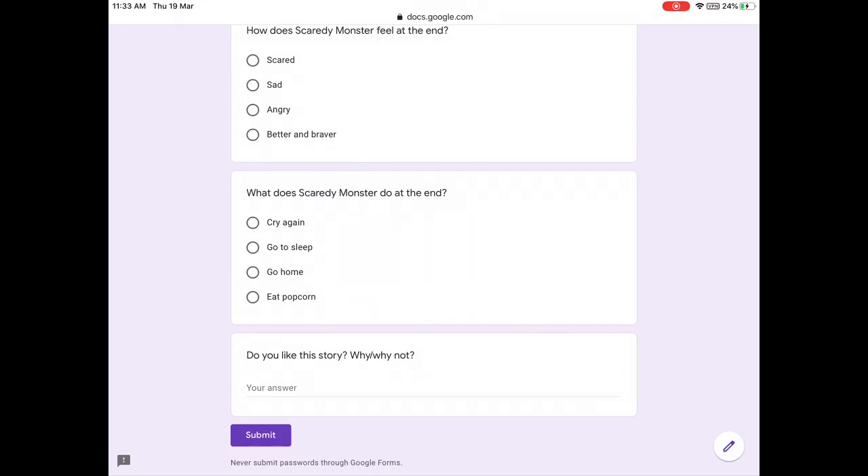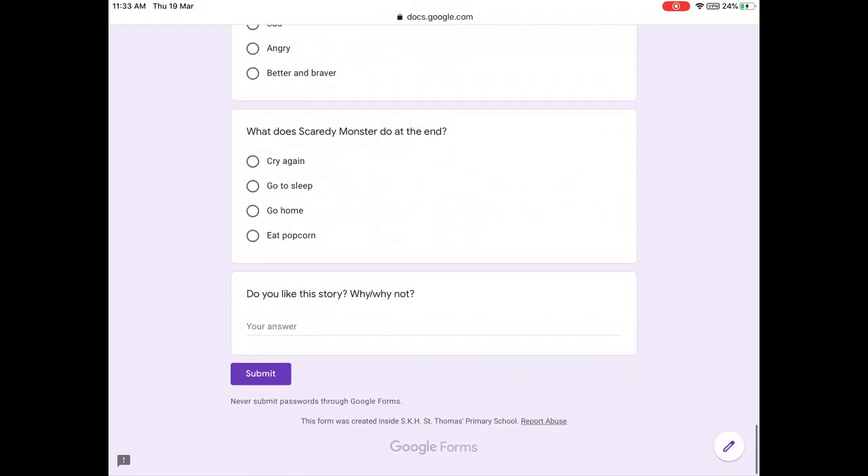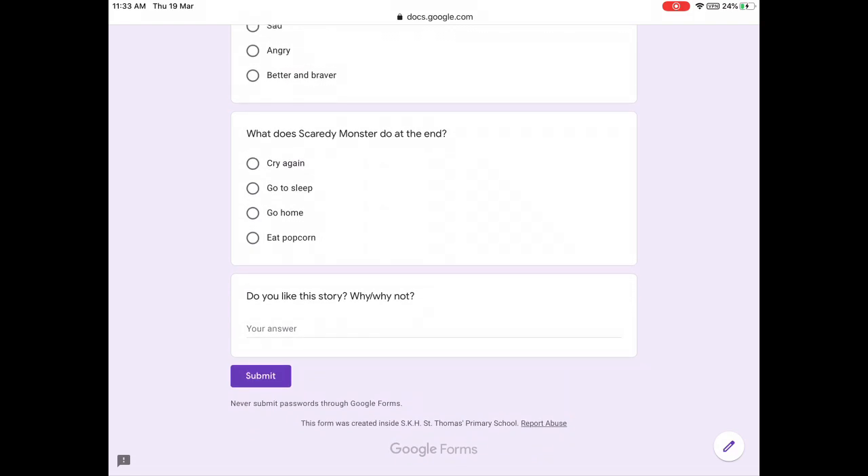How does Scaredy Monster feel at the end? What does Scaredy Monster do at the end? Do you like this story? Why or why not? You can tell me: yes, I like this story because... or no, I don't like this story because... See you next week, have fun!